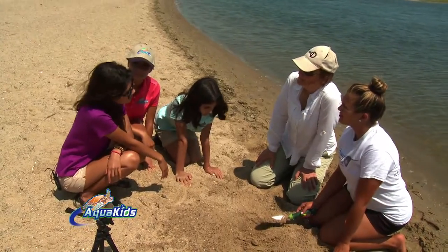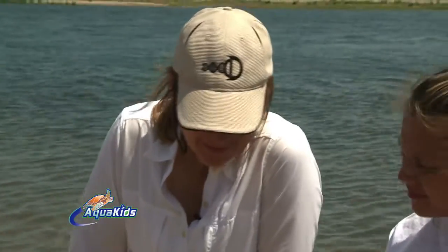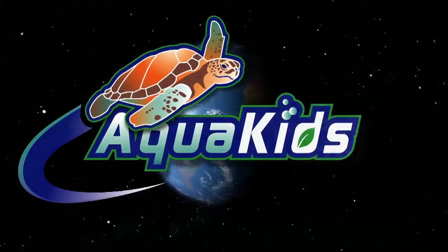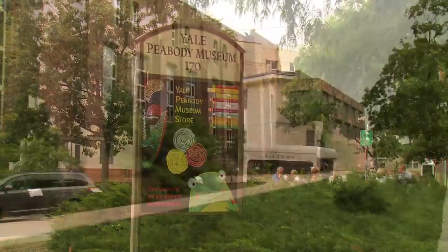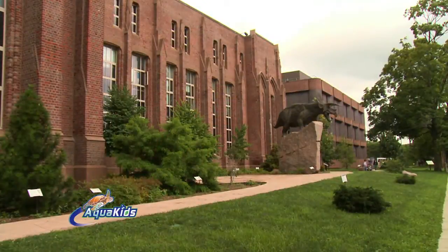So how long have horseshoe crabs been around? Well, let's go find out and check in with Dr. Beaky. It was great to see that there are efforts in place to increase horseshoe crab numbers in the wild. When we come back, Dr. Beaky shows us just why horseshoe crabs are called living fossils. We're back — let's go meet up with Dr. Beaky to find out more about horseshoe crabs. After learning all about modern horseshoe crabs at the beach, the Aquakids headed to the Yale Peabody Museum to get an idea of the history of these guys.